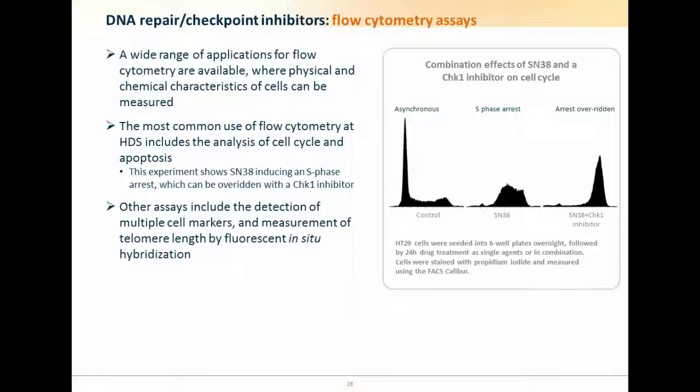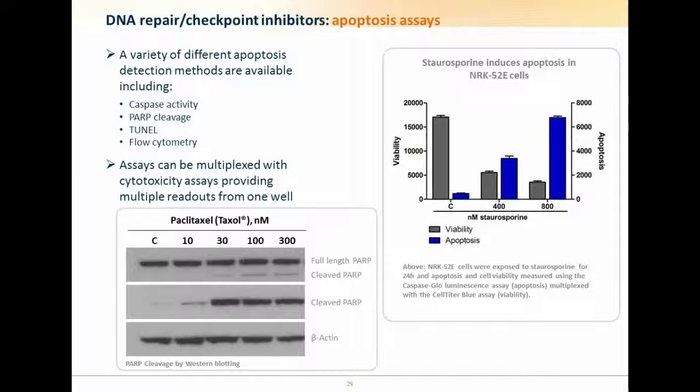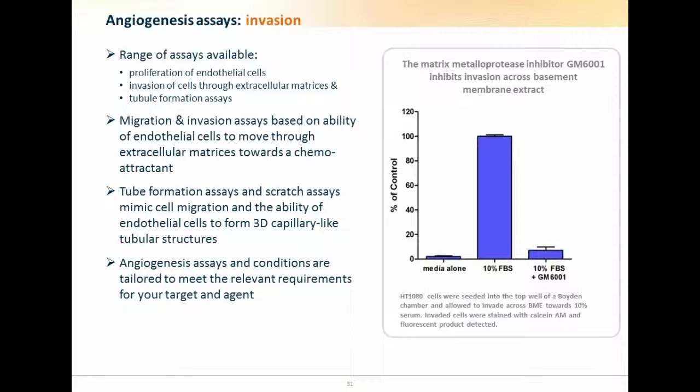We have a variety of ways for following apoptosis. We can look at caspase activation using kit-based methods with the Caspase-Glo luminescence assay, PARP cleavage using immunoblotting, TUNEL assays for nick labeling, or flow cytometry for sub-G1 peaks. These can be multiplexed with cytotoxicity so we can look at both viability and cell death in the same well.